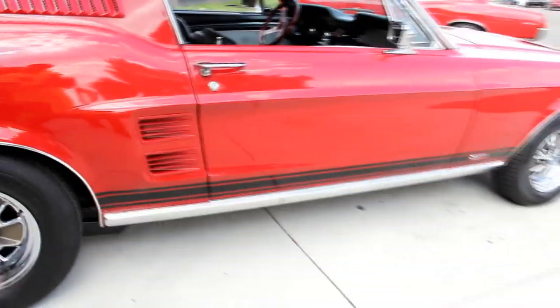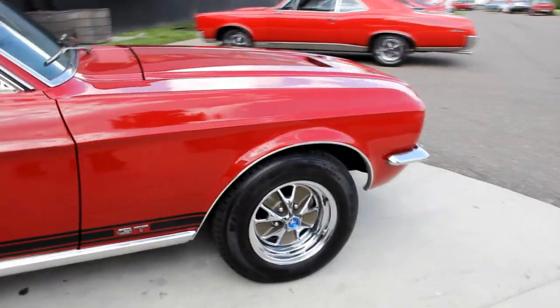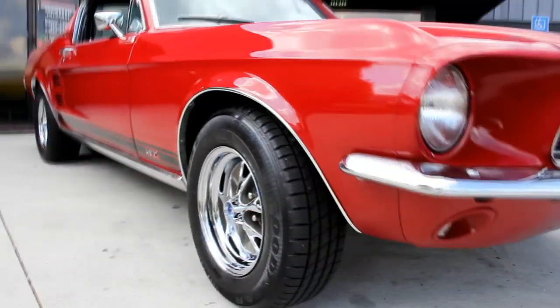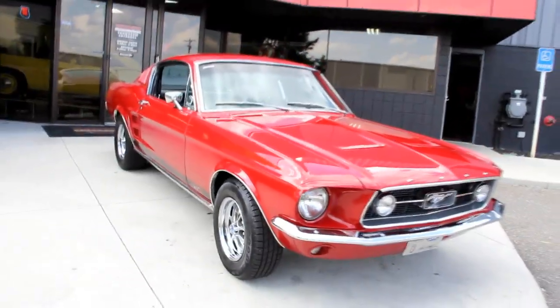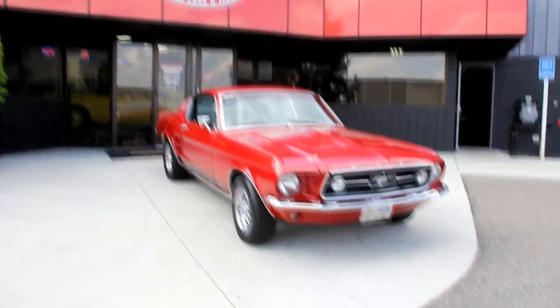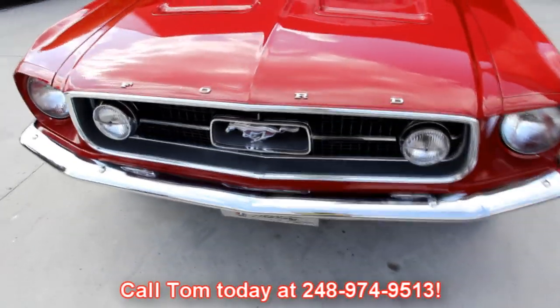At Vanguard Motor Sales we're shipping experts — we can ship this baby anywhere in the world. Also, we are not consignment dealers. We spend the time to check these cars out before we lay out our money, and when we get them here we put them through an inspection sheet. That way when you call Tommy at 248-974-9513 he can answer any question you may have about the car.